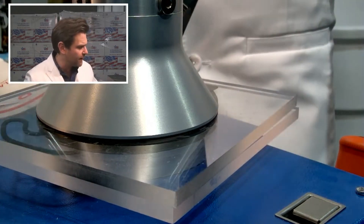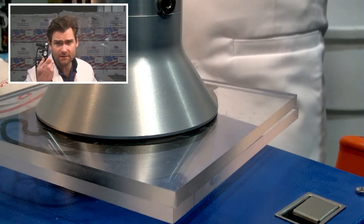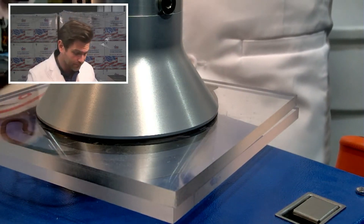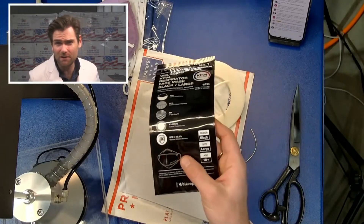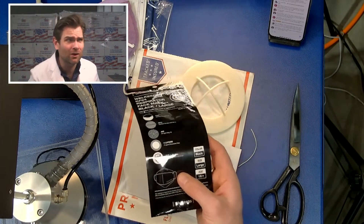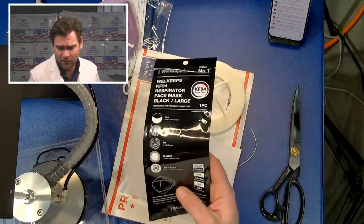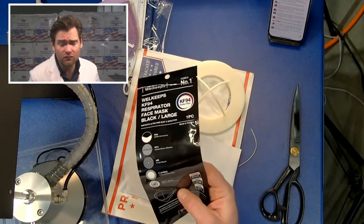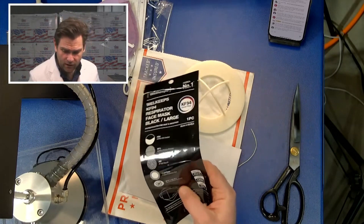We've tested their kids mask before — I think it passed — but this is the adult one so we're testing that again. They're claiming BFE 99.9% on the packaging. Anytime you see that, you know they're marketing to you, because BFE doesn't matter. When are you ever going to need protection against bacteria? Bacteria is so much larger than viral material — that's just marketing.